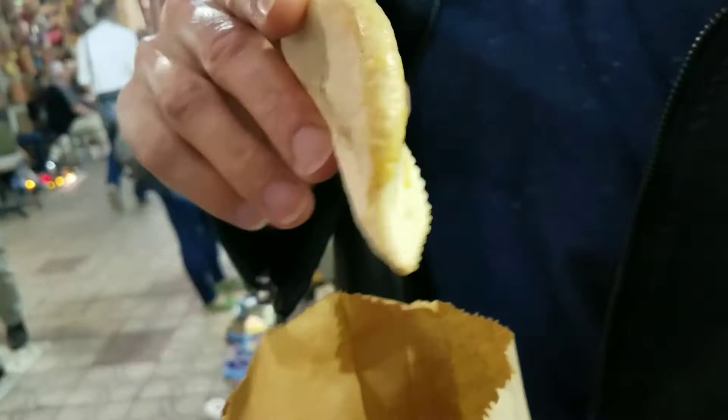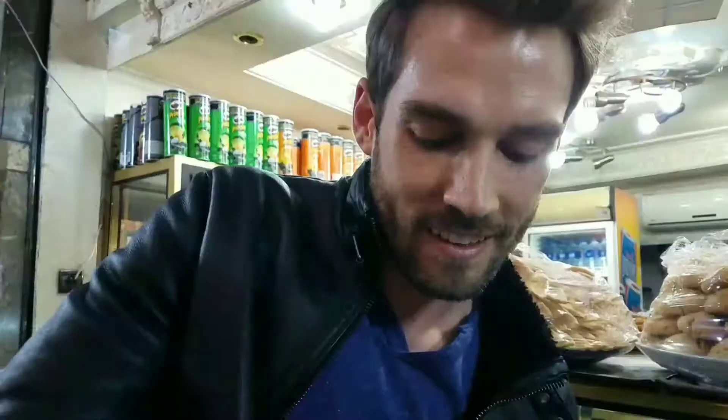We are in the middle of the market in Marrakesh and just bought some little treats. This one is pistachio — kind of like baklava. This one's filled with almond goodness. By the way, Pachi got really scared by a fake snake earlier. And there are the dates.